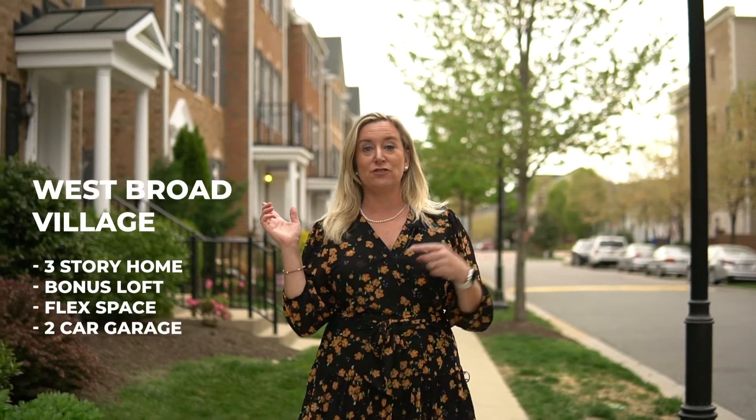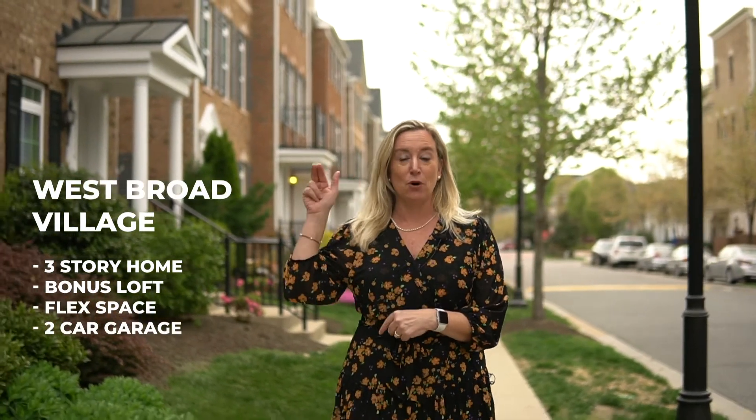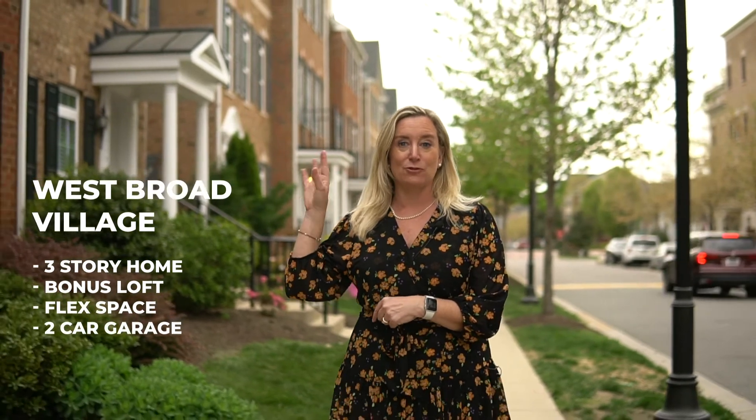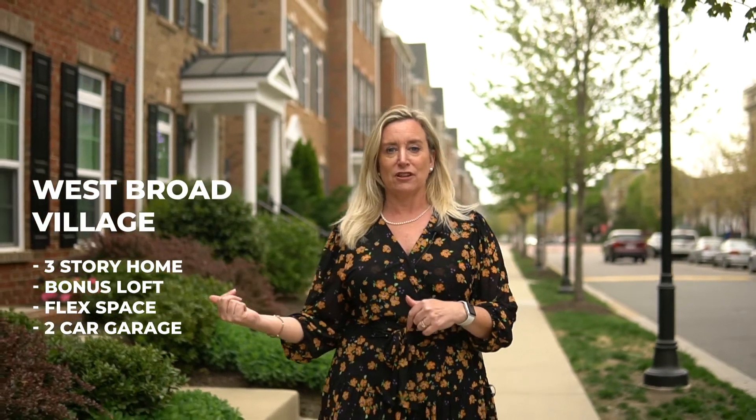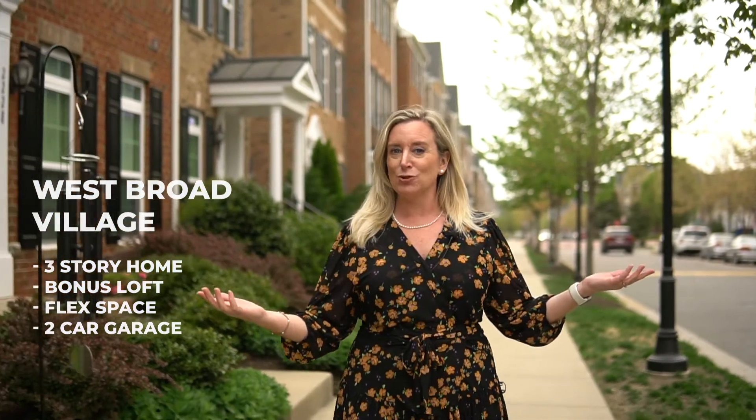Ryan Holmes built these three-level with a bonus loft in the master bedroom Fairgate floor plans. They offer two and three-bedroom homes with some flex space on the first level. Don't forget everybody has a two-car garage.